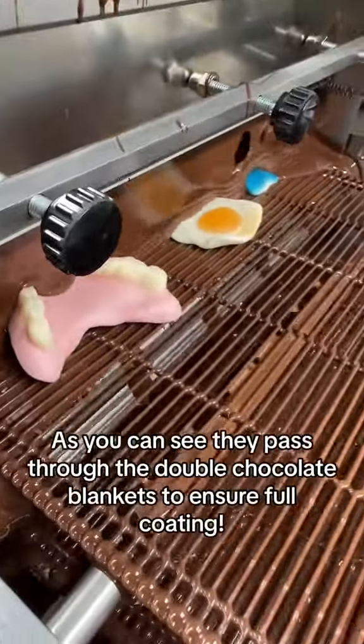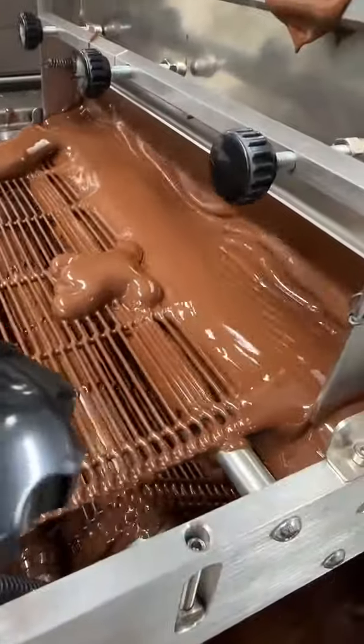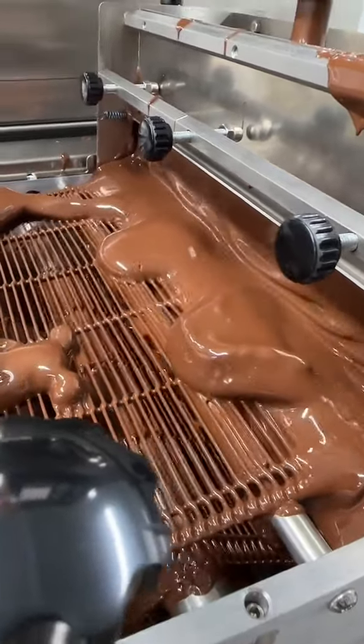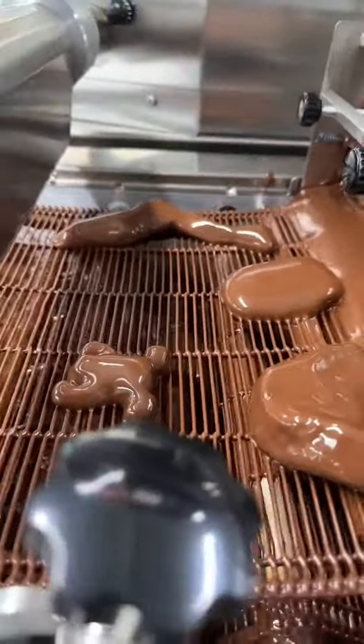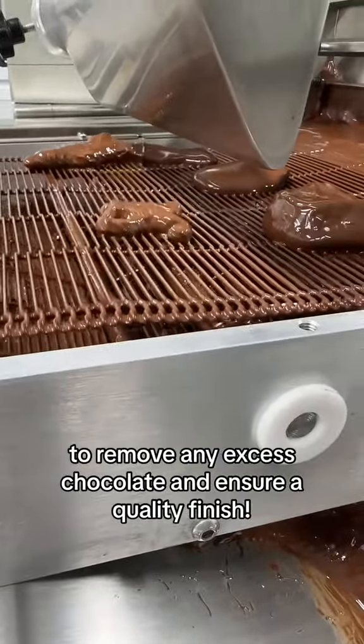As you can see, they pass through the double chocolate blankets to ensure full coating. Then they go under the blower and over the shaker to remove any excess chocolate and ensure a quality finish.